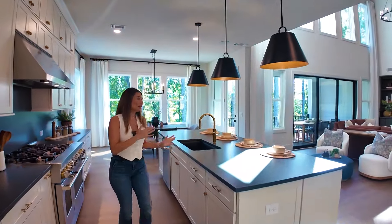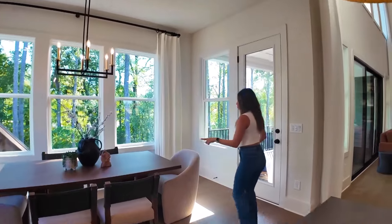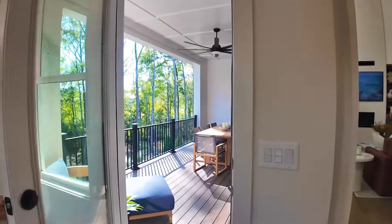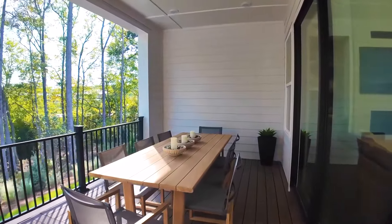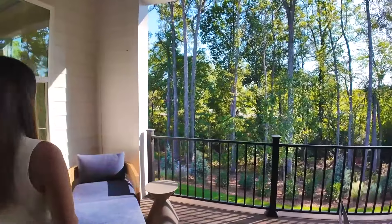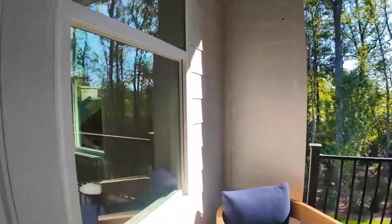Let's take a little peek at the outside area. We have a breakfast room here, and through the door you have a nice covered patio — I think that's really nice.